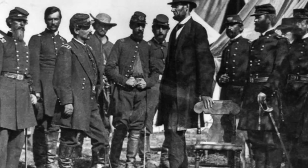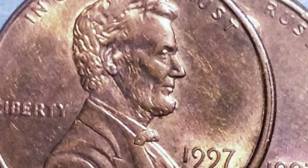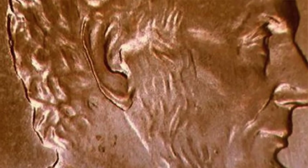Next up on our list is the 1997 Double Ear Lincoln penny. Abraham Lincoln was undoubtedly a very peculiar looking man — standing at six feet four inches tall, he was remarkably tall for his time, and is actually tied with Lyndon Johnson as the tallest U.S. president of all time. However, something Lincoln is not known for is having double earlobes. In 1997, the Mint seem to have forgotten this fact and bestowed our 16th president with double earlobes. The Mint's mistake is your gain — if you happen to find one of these, you will find yourself $250 richer.